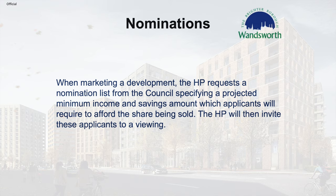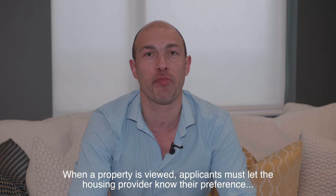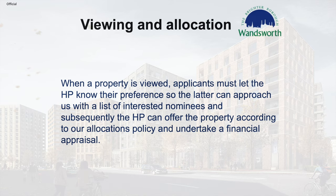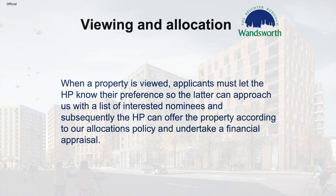The housing provider will then invite these applicants to a viewing. When a property is viewed, applicants must let the housing provider know their preference so they can approach us with a list of interested nominees. Thereafter, the housing provider can offer the property according to our allocations policy and undertake a financial appraisal.